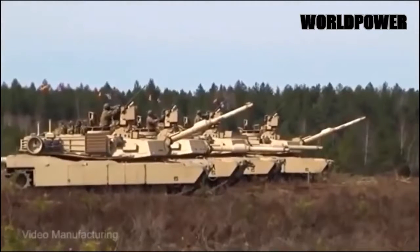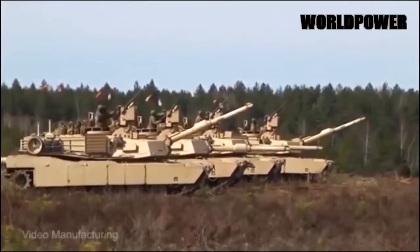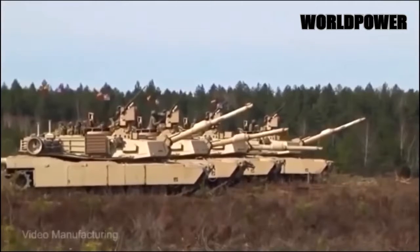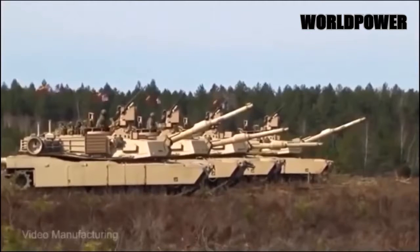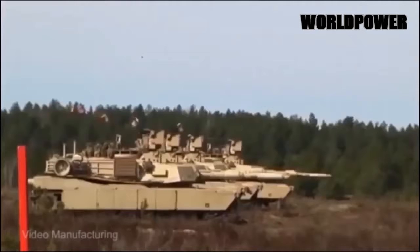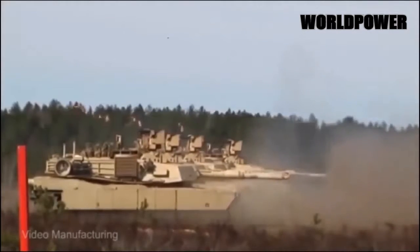While other tanks may be just as good, they don't have the battle record to back it up. The M1 Abrams has fought in two major conflicts — the 1991 Persian Gulf War and the 2003–2010 Iraq War — destroying scores of enemy tanks without a single loss to Iraqi tanks.